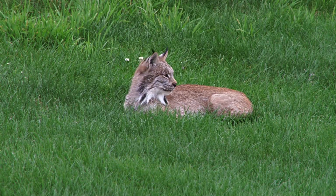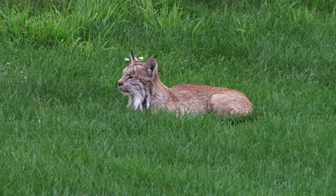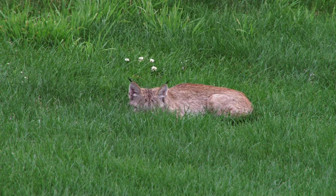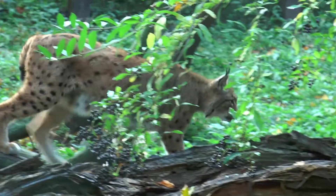Lynx are nocturnal animals, meaning they are more active at night. During the day they will often sleep in a shelter underneath fallen trees or rock ledges. These amazing creatures must be able to travel through swampy, boggy, rocky, and snowy areas.